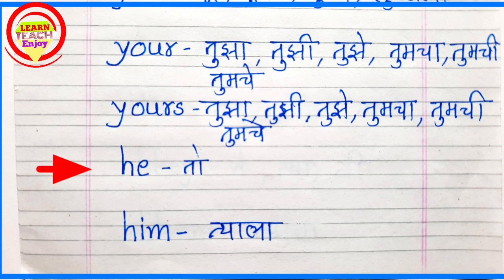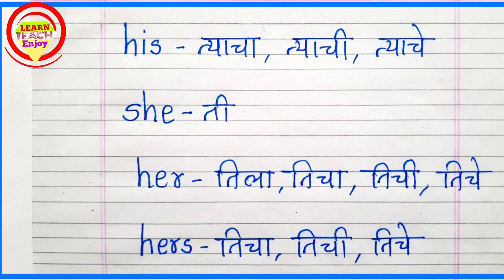He means To. H-I-M. Him. Him means Tala. H-I-S. His. His means Tacha, Tachi, Tache.